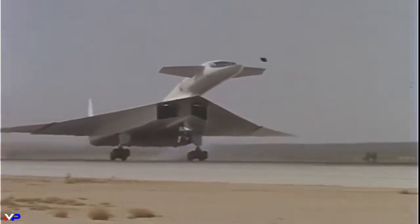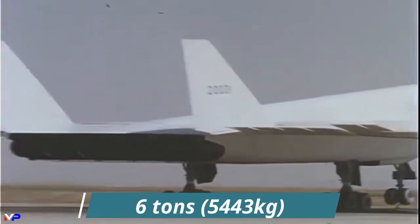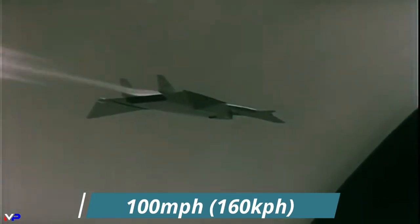Upon landing, the enormous bomber's six-ton landing gear would absorb the kinetic energy equal to stopping 800 mid-sized cars speeding at 100 miles per hour. The Valkyrie was nothing short of remarkable in its performance capabilities.